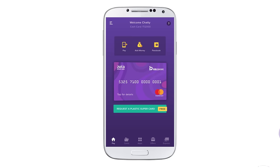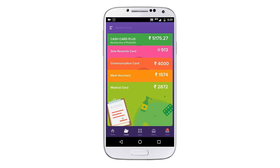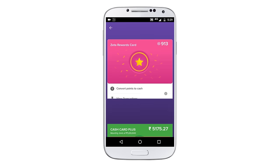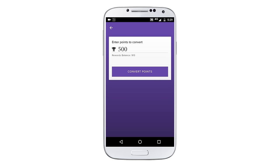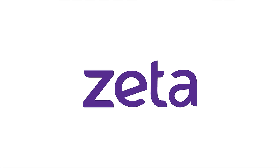To convert your Zeta Reward Points, go to the Zeta Rewards Card, which is placed among your in-app virtual cards in the Cards section. Tap on Convert Points to Cash and choose how many you would like to convert. With Zeta, you spend more to earn more.